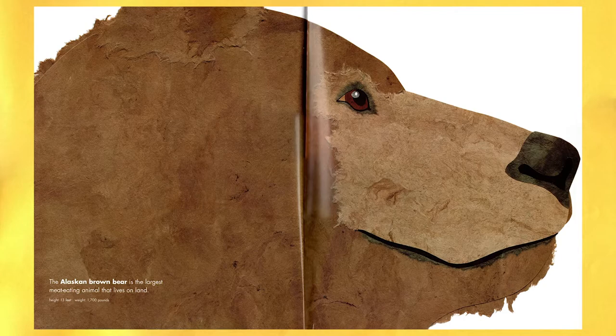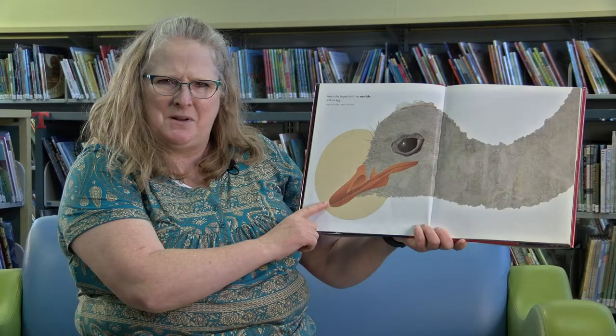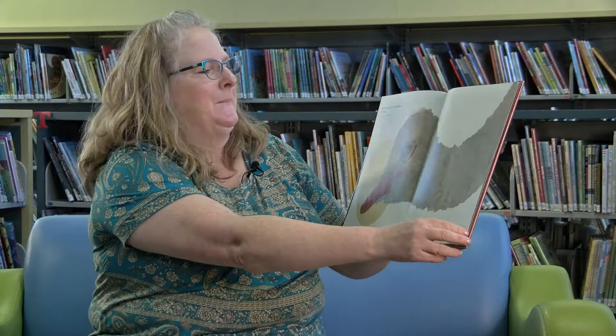Whoa, the Alaskan brown bear is the largest meat-eating animal that lives on land. Here's the largest bird — an ostrich with its egg. Its egg is probably bigger than your head.